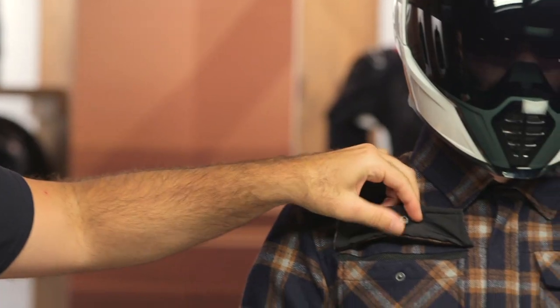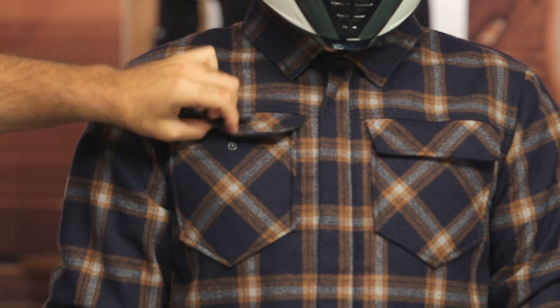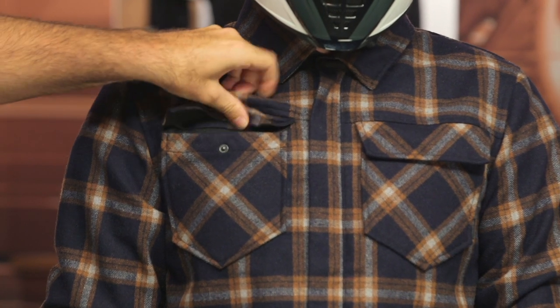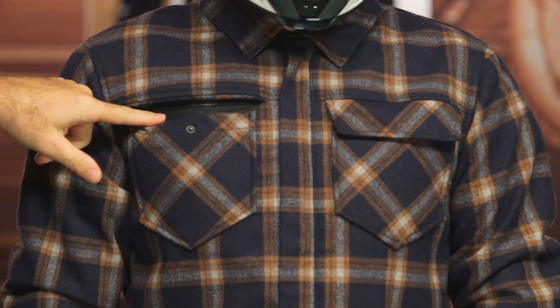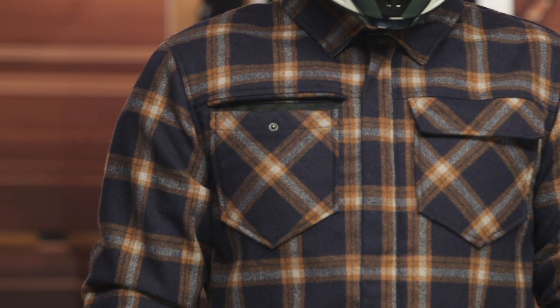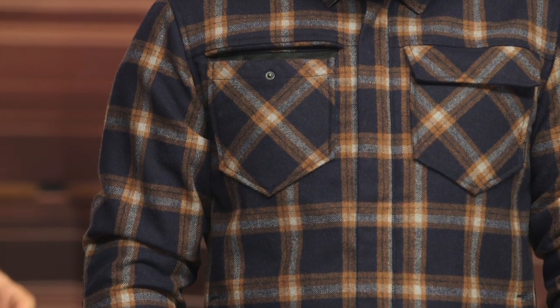The other thing that's really cool — and this is that two-to-three-season functionality — you're actually going to have vents located underneath the chest pocket. If you open up the pocket and tuck it up underneath itself, the vents are hidden up under both sides, so you can get a little bit of direct venting within the flannel jacket. That's where you can get it into the spring and the fall.